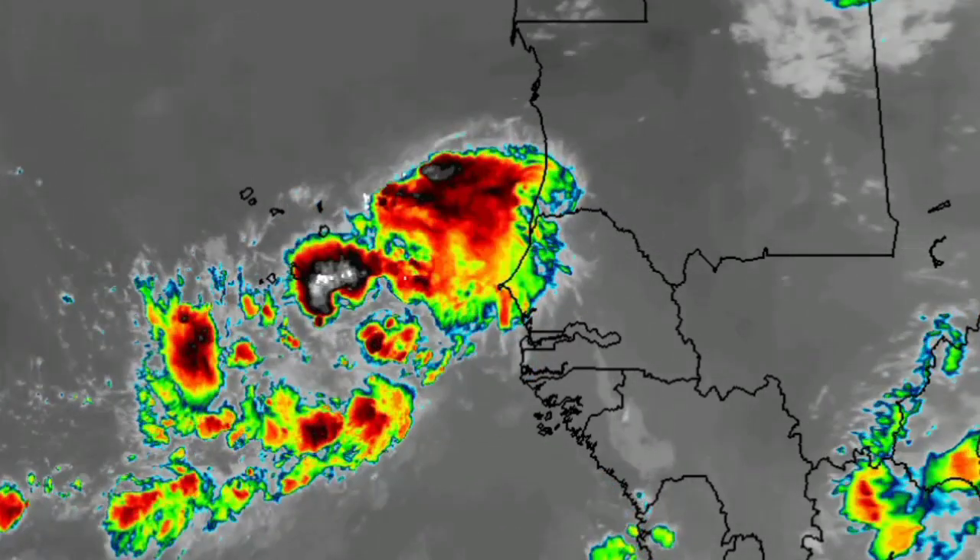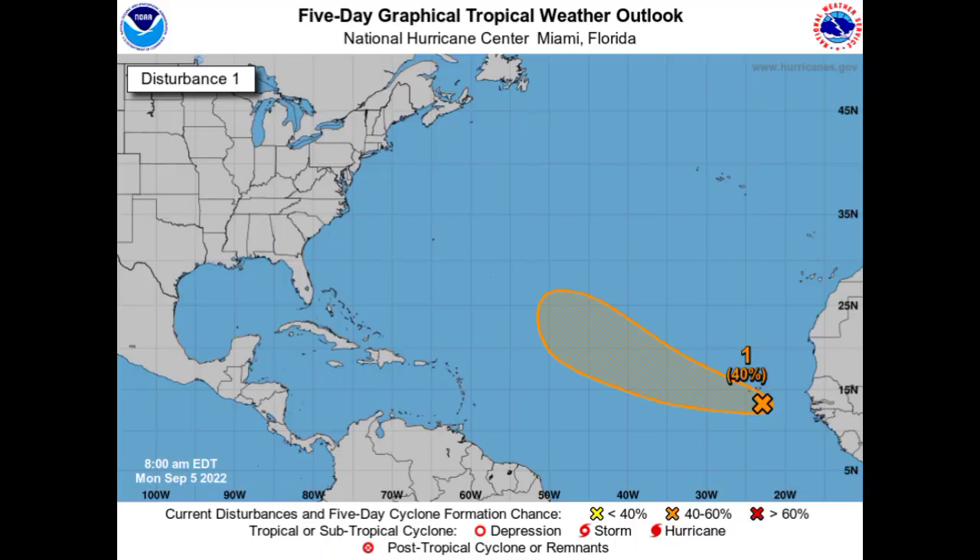Now let's look at that tropical wave off Africa on satellite. We see some deep convection associated with this system — a lot of shower and thunderstorm activity — and that is likely affecting the Cabo Verde Islands right now. There's a chance this could develop into a tropical cyclone. Looking at the National Hurricane Center's forecast, the chance of development is at 40%, with a possible tropical depression forming by the latter part of this week.